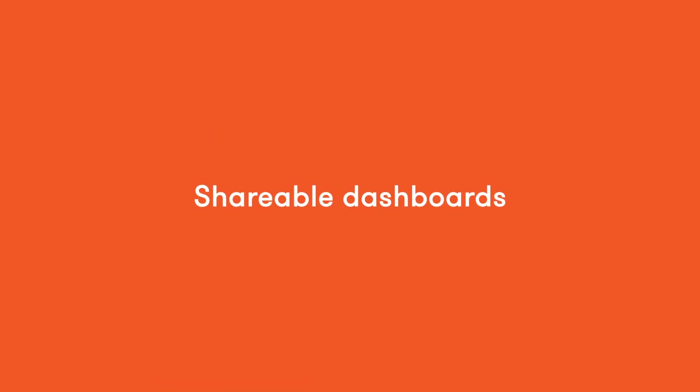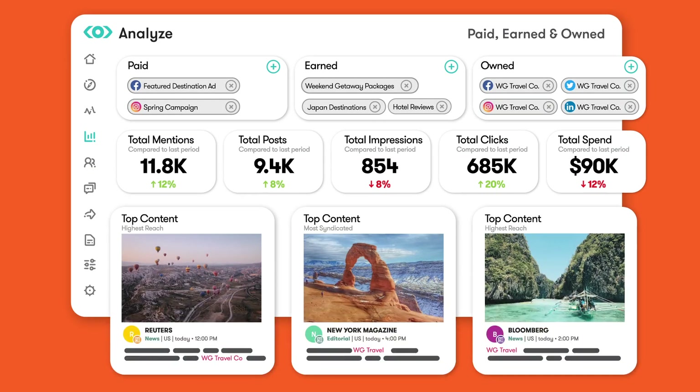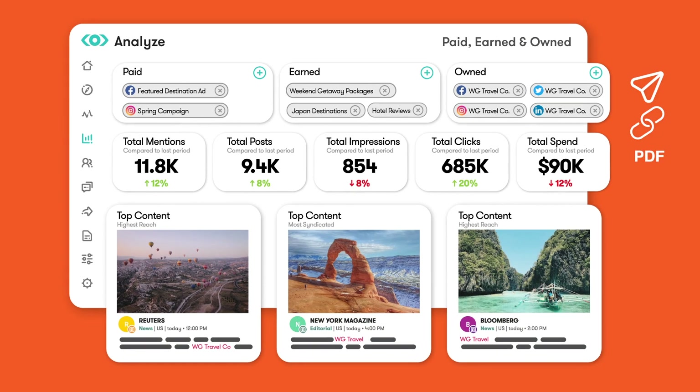Lastly, measure your impact with intuitive dashboards that bring together data from your paid and owned campaigns and earned conversations, so you can share your results with the executive team and show off the ROI behind all of your efforts.